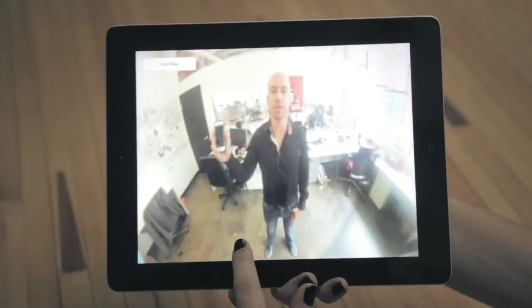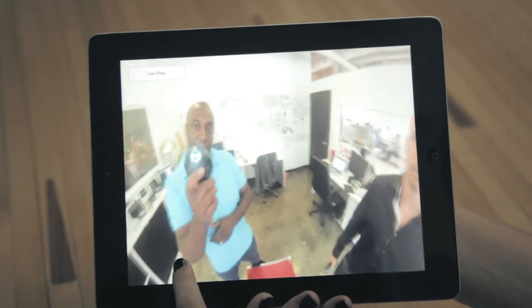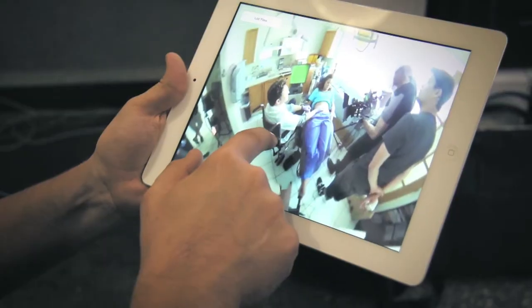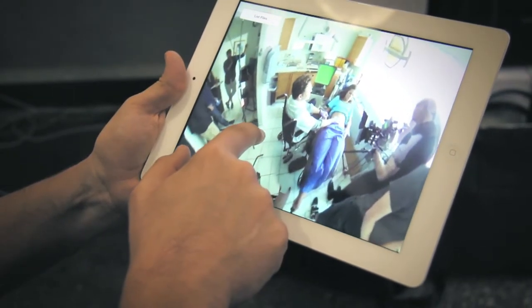It's a whole new way to shoot things and create interactive experiences and a new way of telling stories. Body Mind Change is a co-production between TIFF and the CFC Media Lab. We can start to figure out what we can do with it, and I'm really excited about the installation work, the video work, the interactive work that you can do with technology like this.